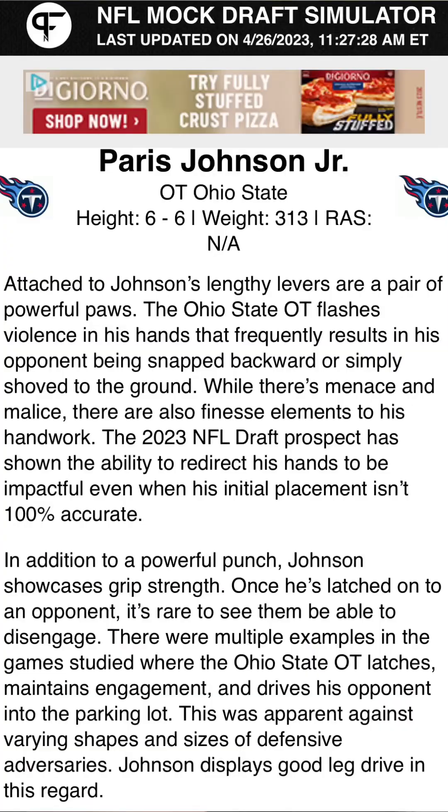Round one, pick 11 — I took Paris Johnson Jr., tackle out of Ohio State. He's 6'6", 313 pounds. I did use Pro Football Network for this, and they have write-ups on many of the top draft picks. The write-up on Johnson says: attached to Johnson's lengthy levers are a pair of powerful paws. The Ohio State offensive tackle flashes violence in his hands that frequently results in his opponent being snapped backward or simply shoved to the ground. While there's menace and malice, there are also finesse elements to his handwork. The 2023 NFL draft prospect has shown the ability to redirect his hands to be impactful even when his initial placement isn't 100% accurate — so he can make quicker recoveries.